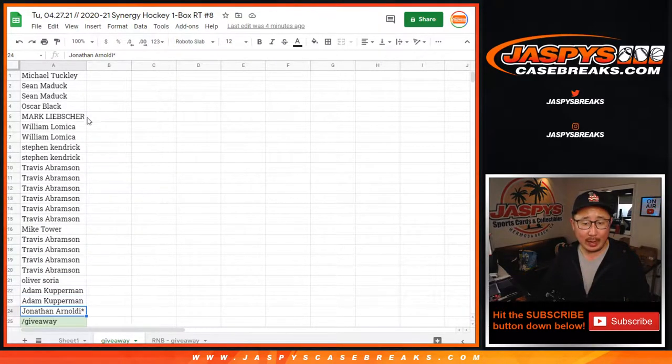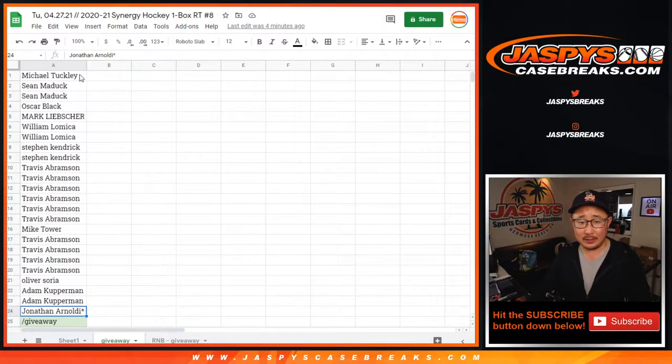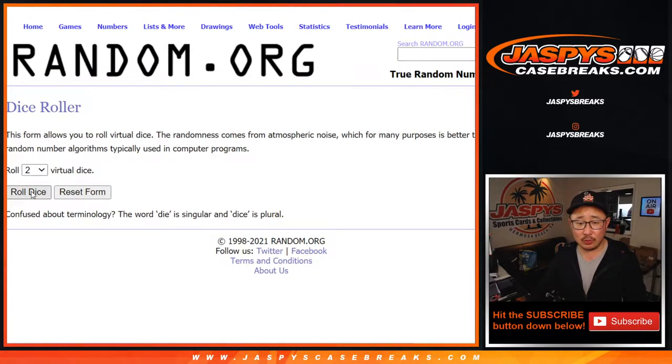If you bought a spot in this, we took out 7 spots. And if you bought a spot in this, that's an entry. Let's grab your names. Different dice roll for everything — different dice roll for the giveaway, different dice roll for the random block number giveaway, different dice roll for the break itself. Big thanks to this group right here. Let's roll it, let's randomize it.